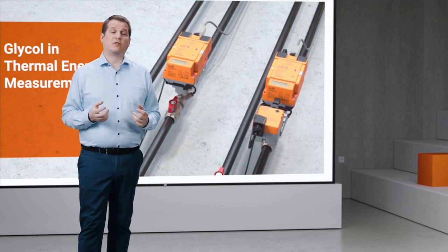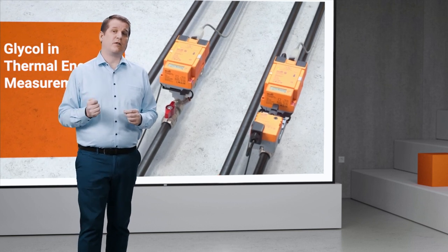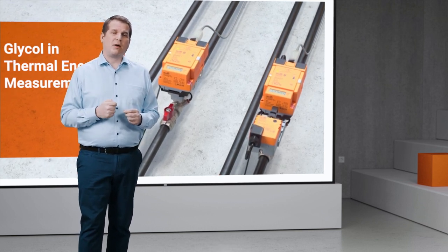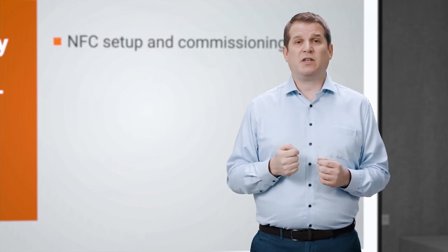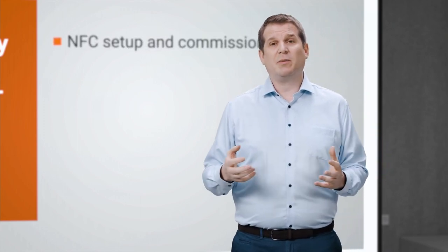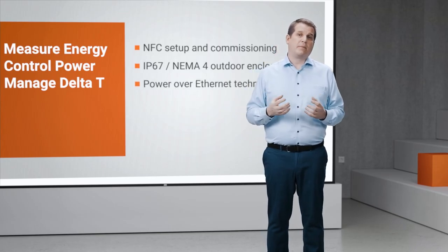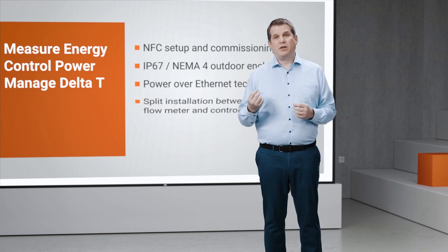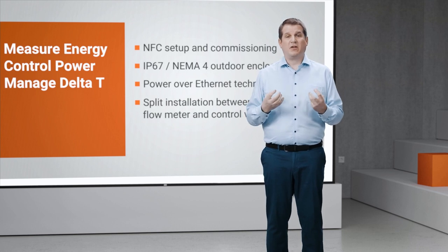So glycol really affects the viscosity of the water. All those times we've been putting just a bit too much in because it's better than not enough, we've been making the pumps work a lot harder than they otherwise would have. At almost 10 years old and four versions in, the original smart valve keeps getting smarter. This time around, we've added NFC setup and commissioning, IP67, NEMA 4 outdoor enclosures, Power over Ethernet, and we even allow you to split the installation so you don't need to have the flow meter right next to the two-port control valve any longer.